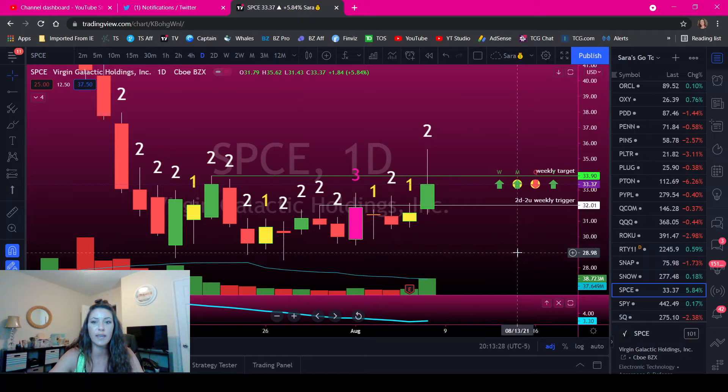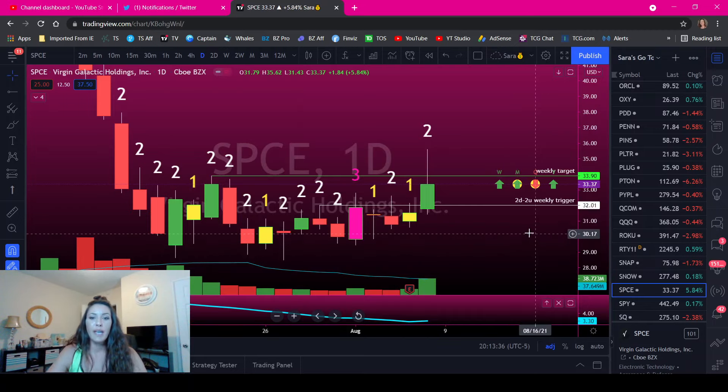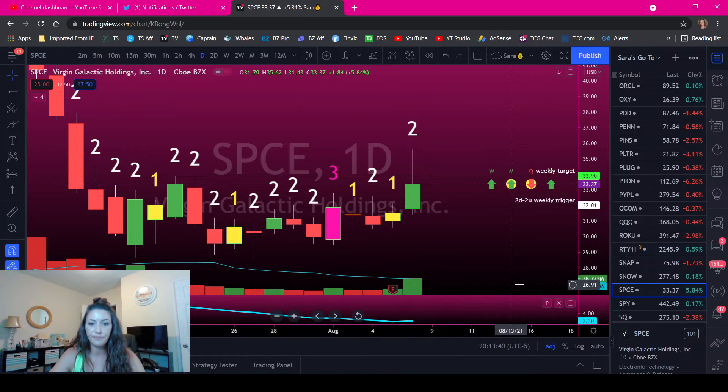Space had earnings this week. This is prerecorded because I'm out of town in Chicago right now. So Space had earnings this day, and we closed as an inside day. We know that our weekly trigger is 32.01, so anytime the price is above that level it is in force. It tried that level five times already this week. But you have to be mindful when things have earnings — most people are exiting their position to lighten their exposure in case the earnings are bad.